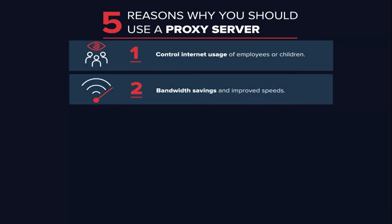Bandwidth savings and improved speeds: organizations can also get better overall network performance with a good proxy server. Proxy servers can cache — save a copy of the website locally — popular websites, so when you ask for a site, the proxy server will check to see if it has the most recent copy and send you the saved copy. When hundreds of people hit the same site at the same time from the same proxy server, the proxy server only sends one request to the server, saving bandwidth and improving network performance.